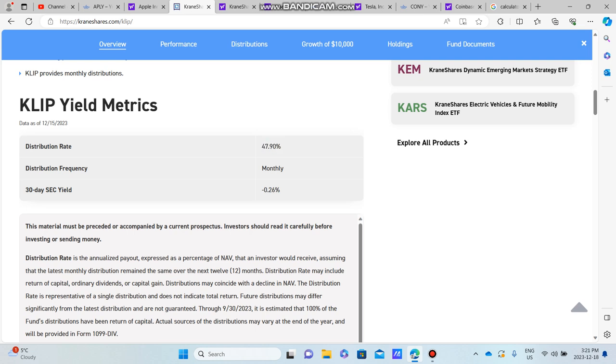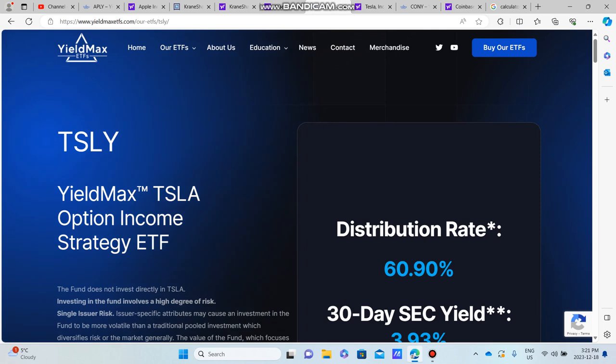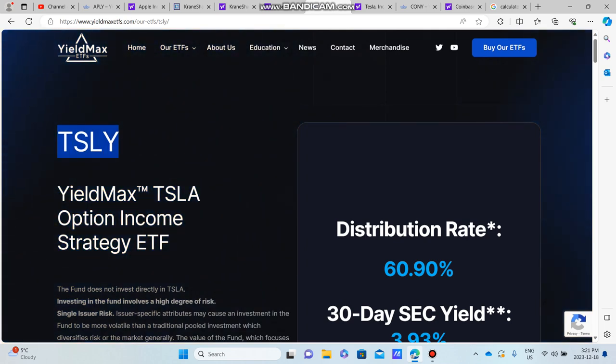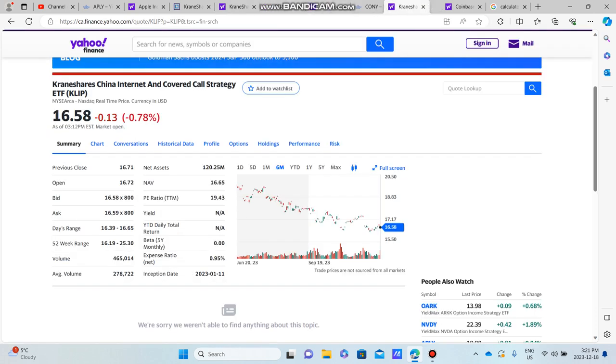For CLIP's dividend calculation: $25,000 times 0.4790 brings our running annual dividend income to almost $19,000. This is all annual income — we'll divide by 12 at the end to get the monthly figure.